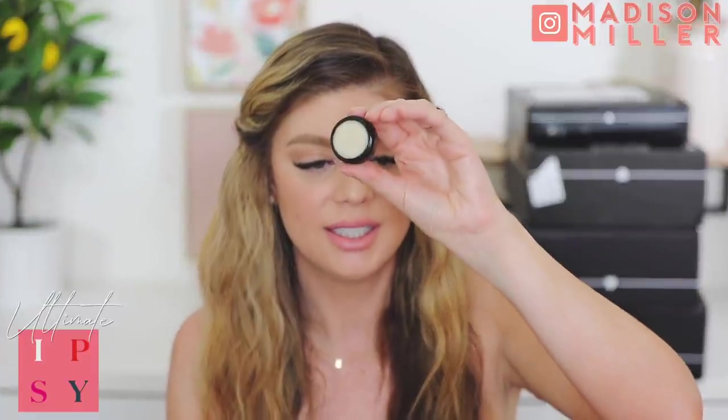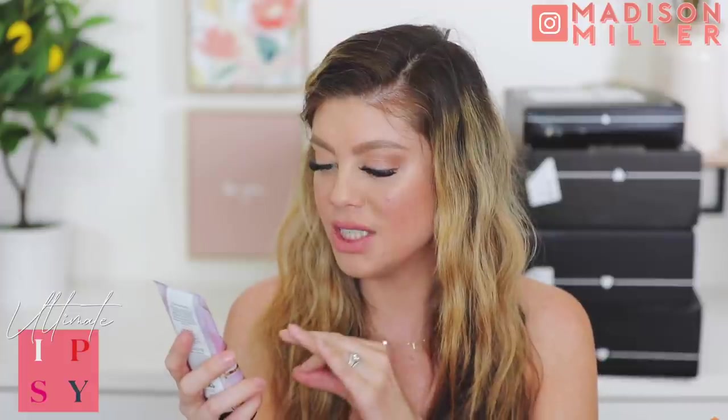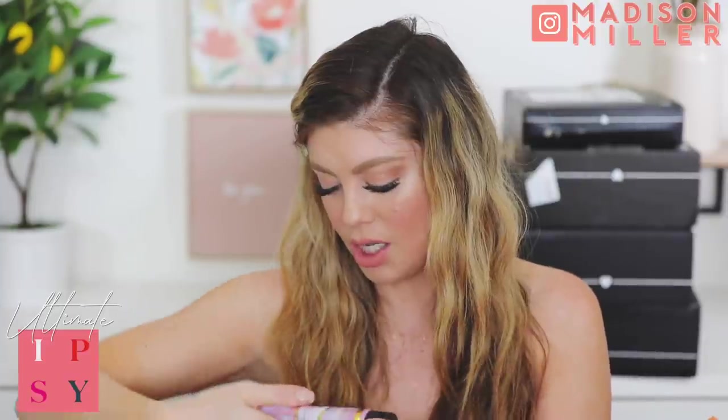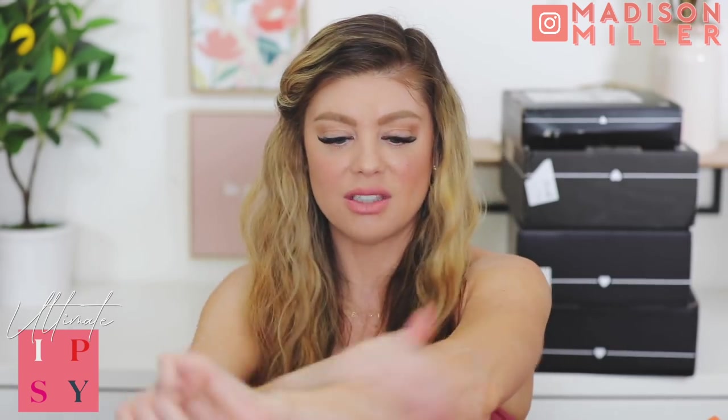I'm guessing it's a lotion and it's going to smell very floral since it's rose. Oh, it smells good! You know I'm a lotion girl. I like that it's not overpowering - I was expecting a big hit of rose but no, it just smells really nice. And it feels really moisturizing - not super thick. I think this is going to be a great day lotion. This is a win!